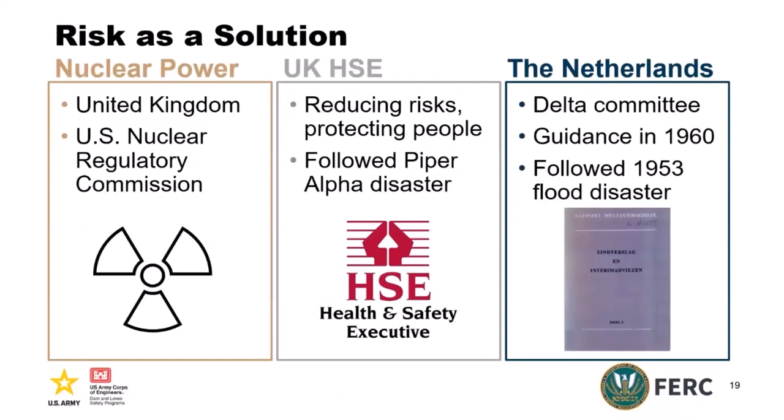Has anybody read the Health and Safety Executive's document called 'Reducing Risk, Protecting People'? It's a really good document — about 70 pages. It really forms the framework that FERC and the Corps use for both our terminology and the frameworks for risk assessment, risk management, and regulatory guidance. It was written following the Piper Alpha disaster. A lot of the framework also came from the nuclear power industry in the UK and the United States in the 60s and 70s, and from the Delta Committee formed after the 1953 flood disaster in the Netherlands.